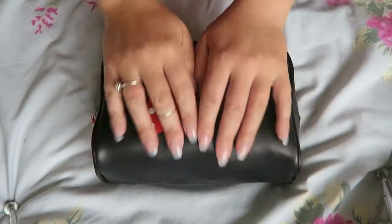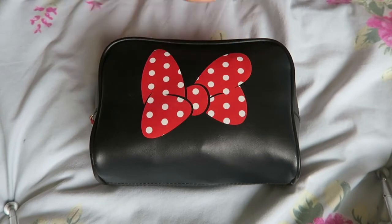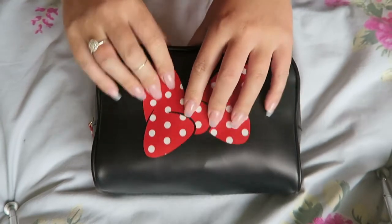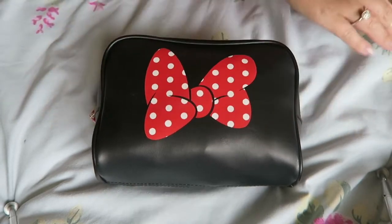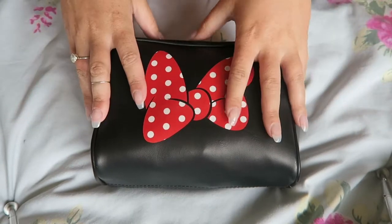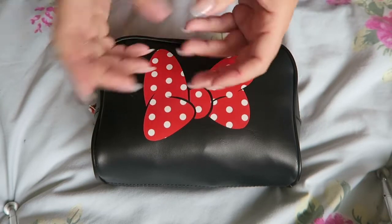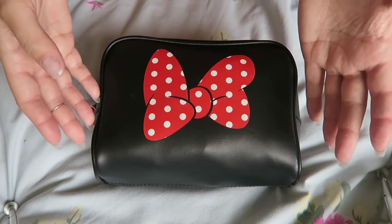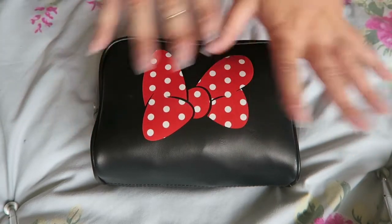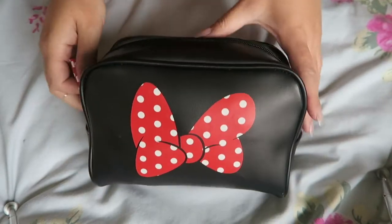Hey guys and welcome back to my channel. So today I've been back off holiday for a while and I haven't unpacked my makeup bag because I thought I'd go through with you what I took on holiday, what I used, what I didn't use and all the rest of it. I'm going to do this video because I know it's going to be a lot quicker.